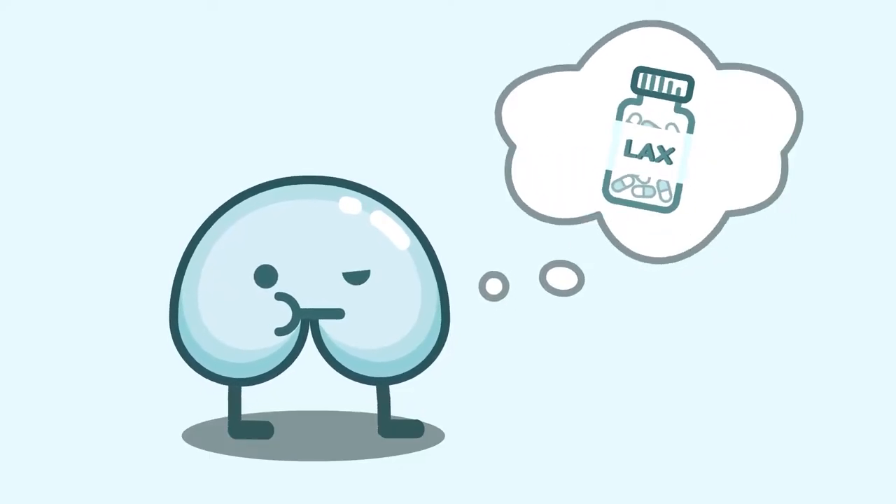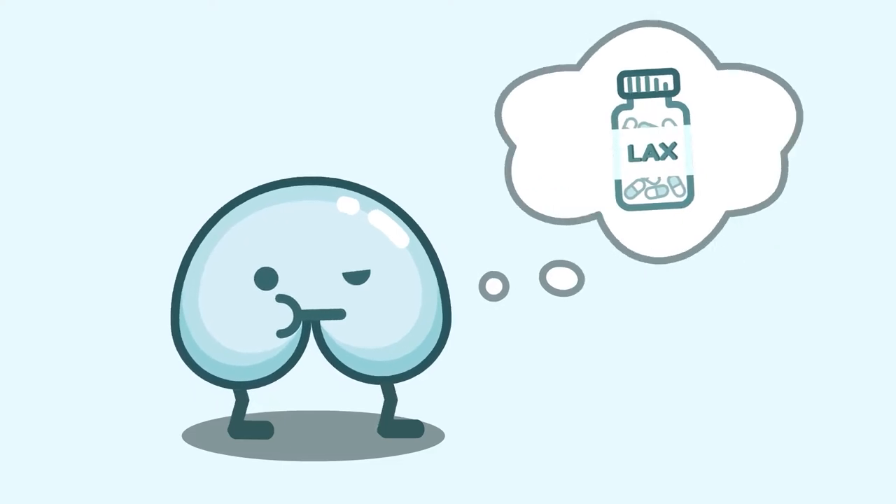One way to combat this is the use of over-the-counter laxatives. But you may be wondering, how do I use one and is it safe for me to use it? Today I'll be discussing how to use over-the-counter laxatives the safe way and which ones the doctors recommend most. I'm Nurse Wong and this is Butt Talks!